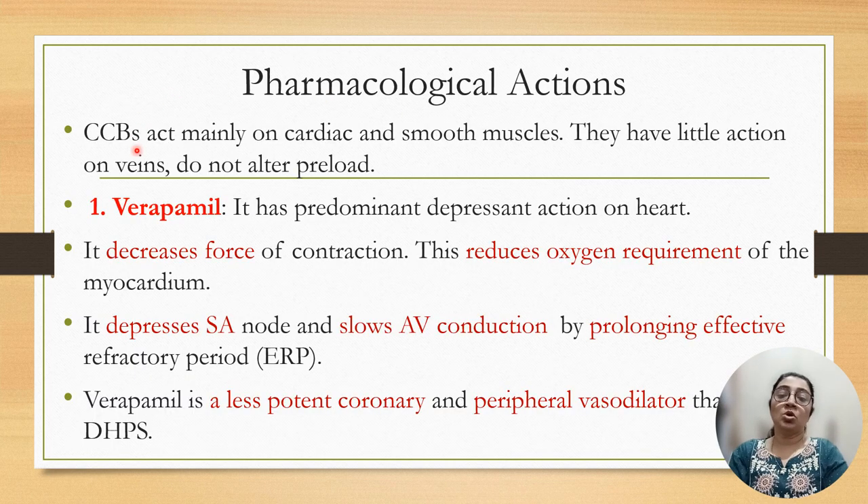Calcium channel blockers act mainly on cardiac as well as smooth muscle. They have little effect on veins, so they do not alter preload. Verapamil has predominant action on the heart. It depresses the heart, decreases force of contraction, reduces oxygen requirement of the heart, and also depresses the SA node as well as AV node, prolongs effective refractory period. Verapamil has less coronary and peripheral vasodilatation than the dihydropyridine group.